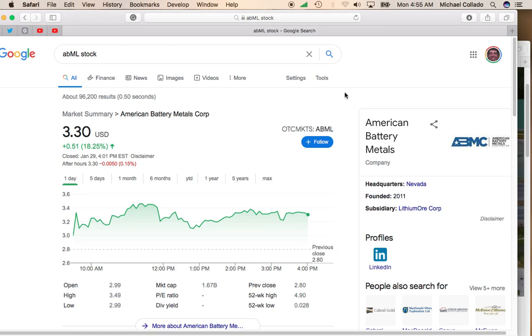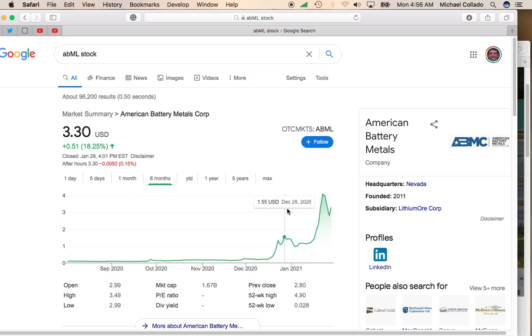Hey, it's Mike and Taylor. I'd like to talk about American Battery Metals Corp. This stock trades on the OTC or the pink sheets on the symbol ABML. The stock was up over 18%, up to $3.30. This has been one of my favorite sub-$5 pink sheet stocks. As you can see, the stock has had an incredible rise. We've been talking about it here since it was at the $118, $120 level.